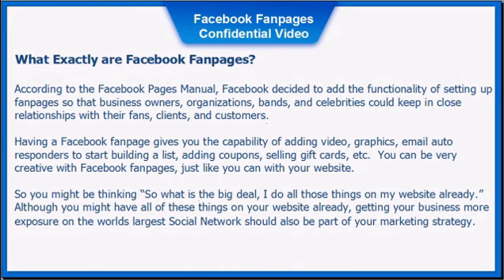Having a Facebook fan page gives you the capability of adding video, graphics, email auto-responders to start building a list, adding coupons, selling gift cards, and more. You can be very creative with Facebook fan pages, just like you can with your own website.